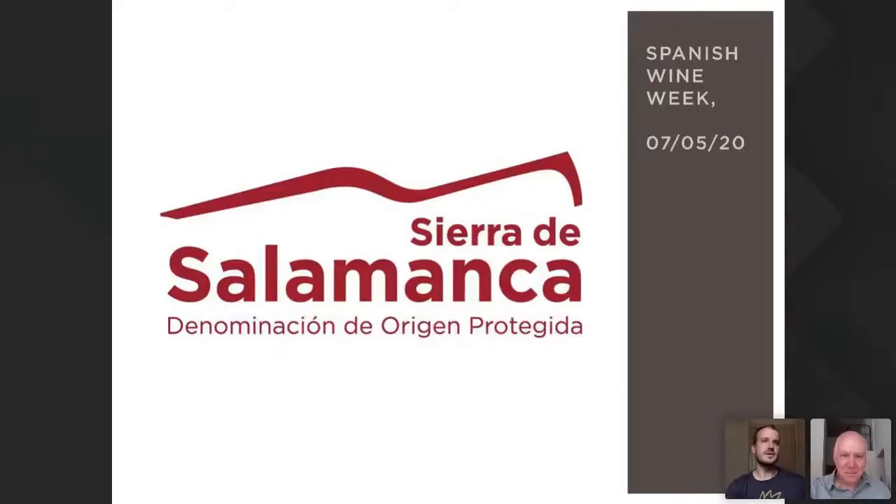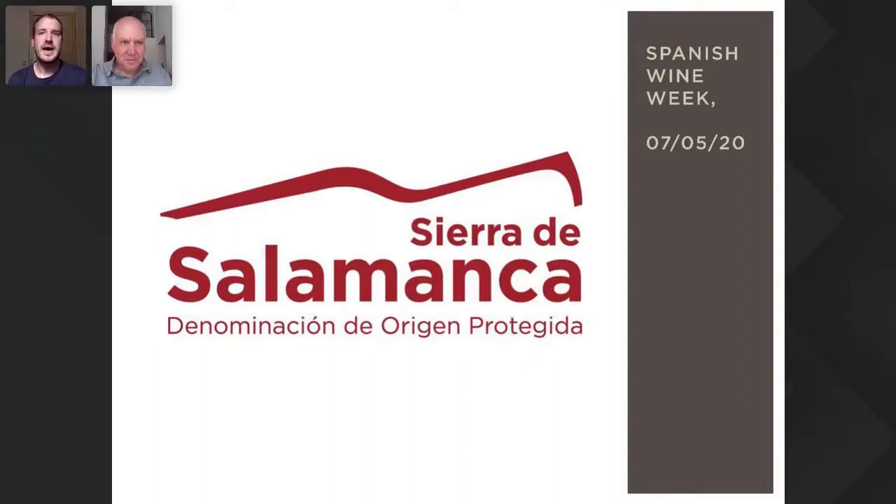Thank you very much. Good afternoon and thank you for attending our presentation. I am Miguel, technical director at Denominación de Origen Protegida Sierra de Salamanca. I would like to thank the organization of the Spanish Wine Week for giving us this opportunity to present our wines and promote our Denominación de Origen. I shall start with a brief explanation of its history and characteristics.